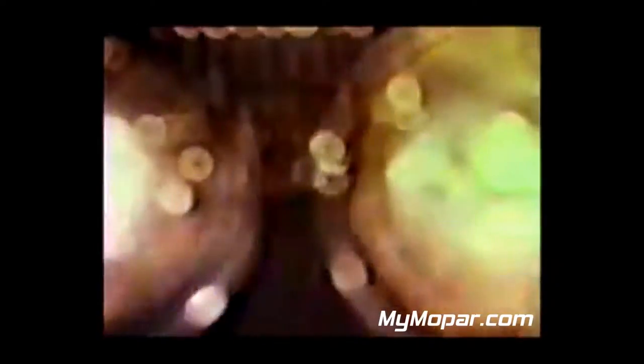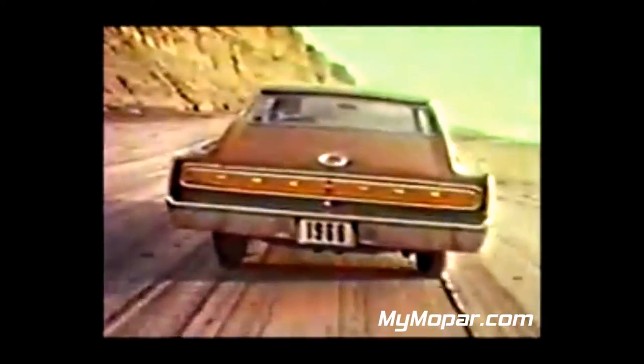Custom features on Charger are standard: buckets for an act, tag up front, center sports console, hideaway headlights, tail light across the stern.